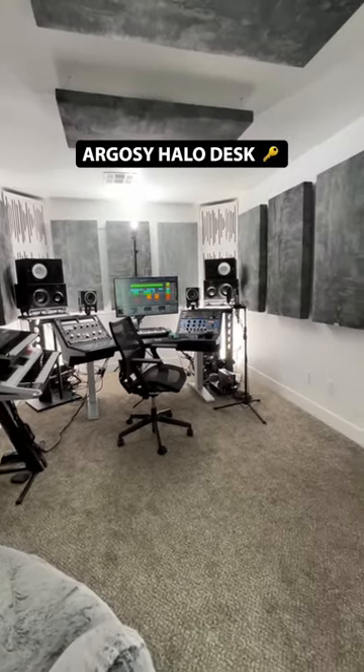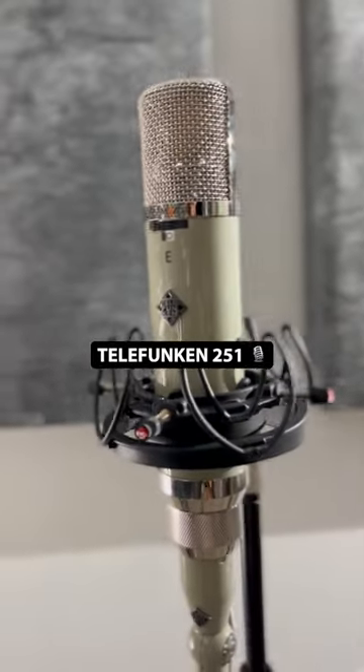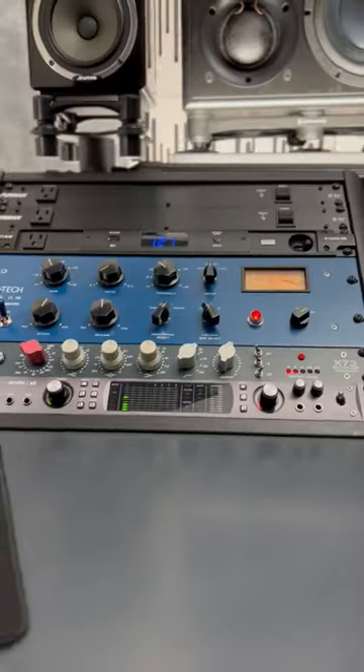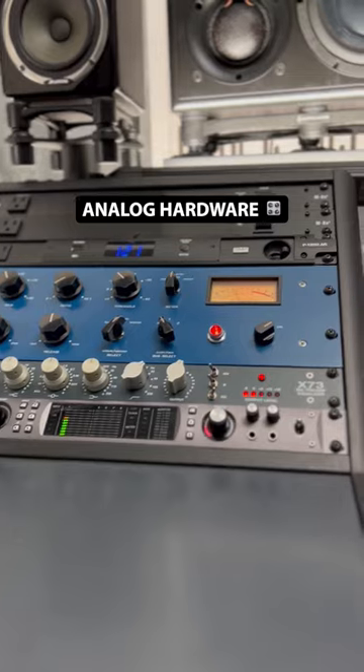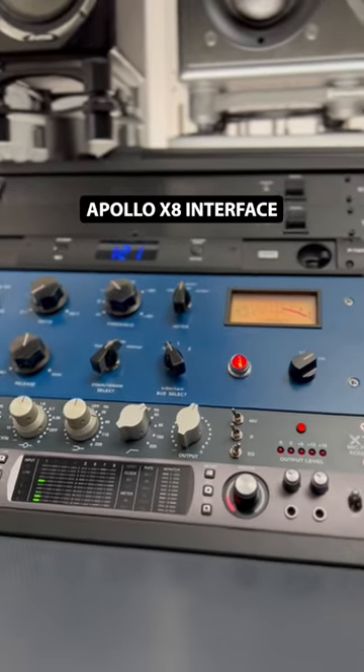The centerpiece of the room is the desk, which holds my vocal chain, computer, and master chain. Everything starts with my microphone, the Telefunken 251, which I record through a Neve preamp and EQ and TubeTek compressor. And of course, the Apollo interface that I can't live without.